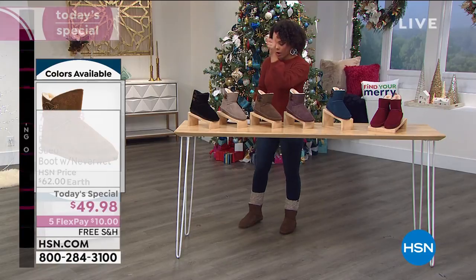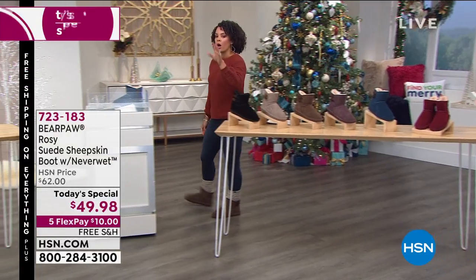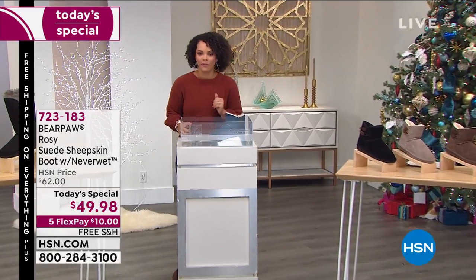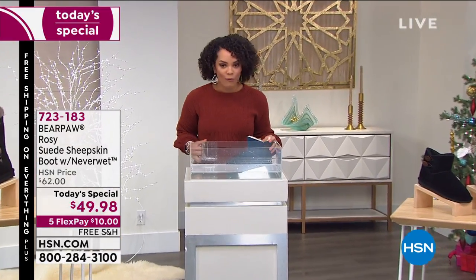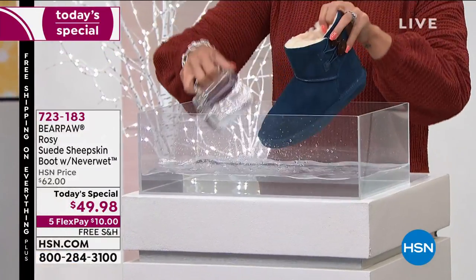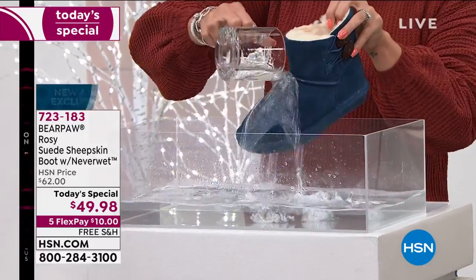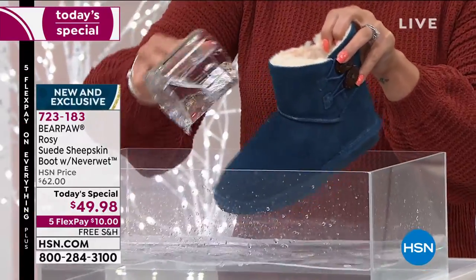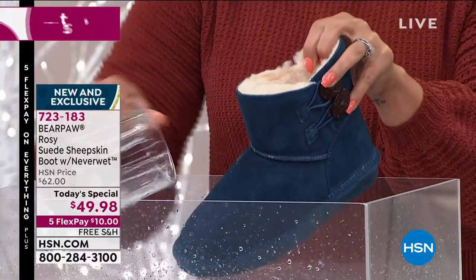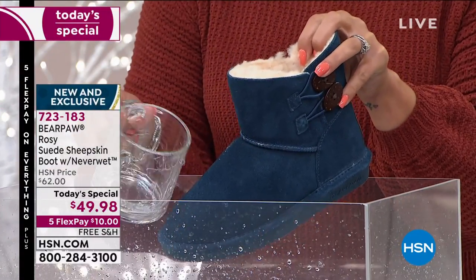Let me show you why you're going to shop Bear Paw this morning with HSN — not only because it's under $50 with Flex Pay, you can get it home for $10, and shipping is free. Here's why you don't have to baby it: they have NeverWet technology. That's what Bear Paw does — it repels water, wine, ice, and even mud.